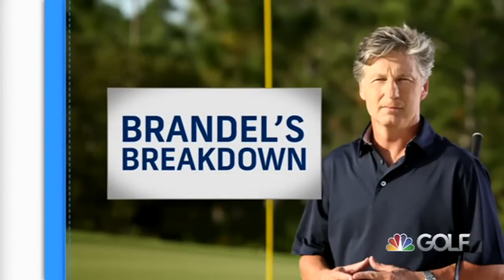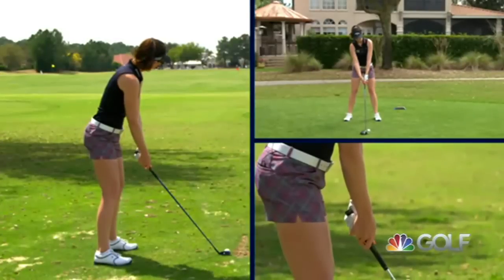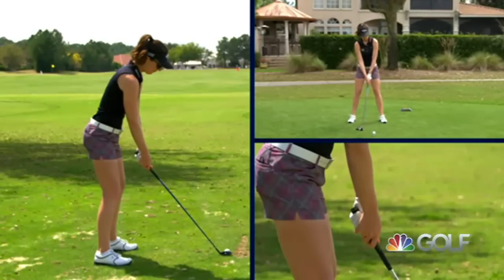This is Brandel Chamblee, and it is my pleasure to take a look at the golf swing of Sandra Gall. First thing you notice is that her setup is beautiful. It's elegant, it's poised. She's put herself in a position where she can move away from the ball.